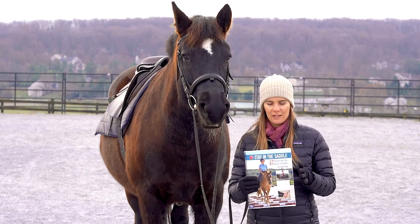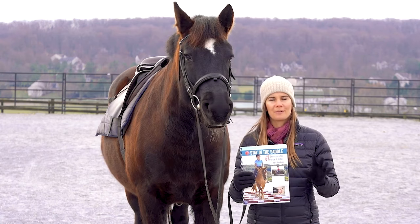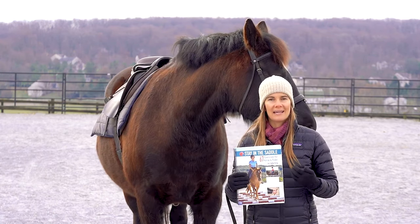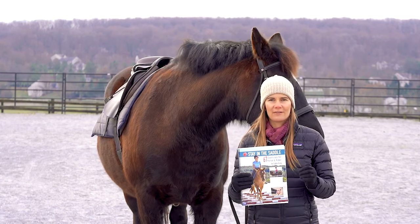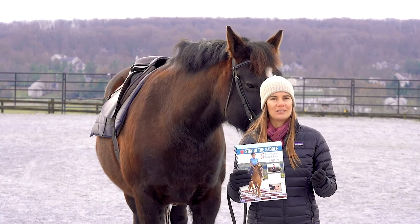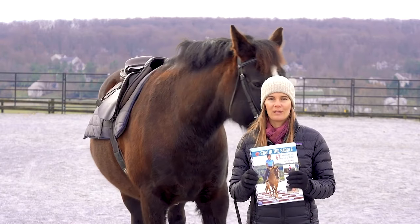With Stay in the Saddle, you will have a plan for every ride, starting with your warm-up, going into an exercise to improve you as a rider, and then an exercise for your horse as well. With exercises from beginner through advanced, you can pick just the right level of challenge for you and always know what to do to modify and to troubleshoot, because this is so much more than just a book.